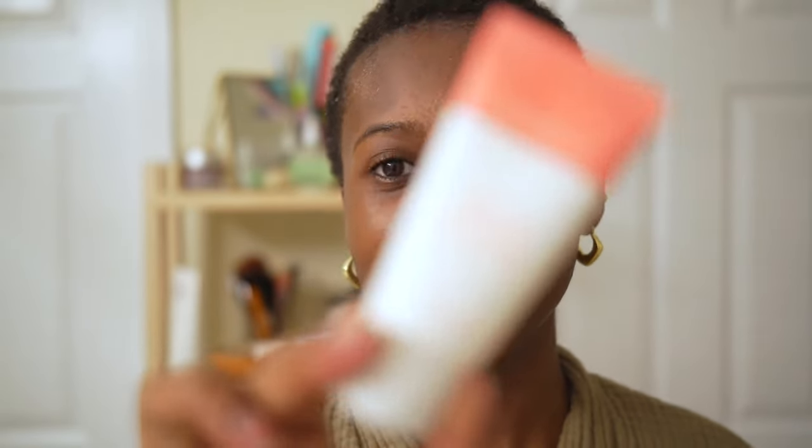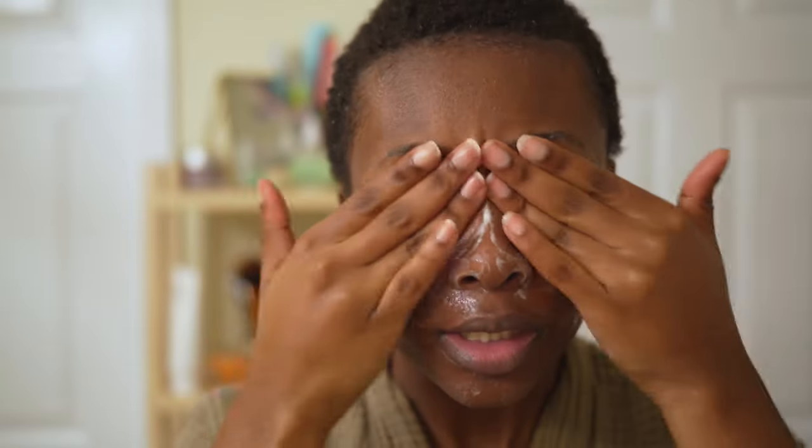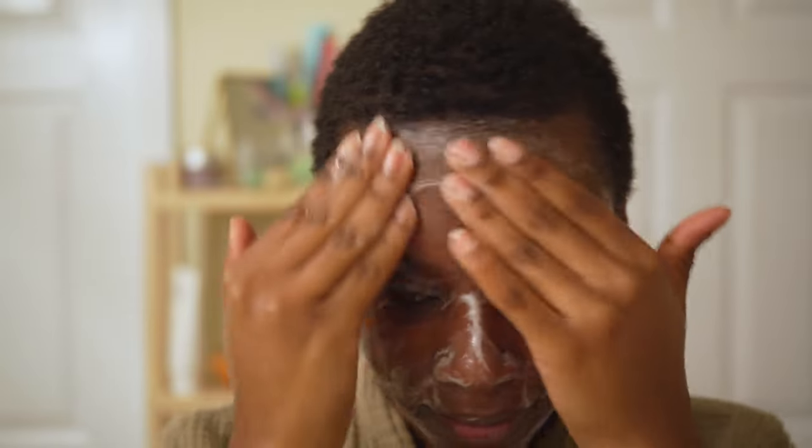Up next we have the Peach Lily Power Calm Hydrating Gel Cleanser. This is just one I'm currently using — I swap out cleansers because I just like trying new ones. I do have semi-sensitive skin, so I tend to go with really gentle cleansing products. I don't like to go too stripping; I'd rather it be hydrating. I use a face towel to dab away some but not all of the water.